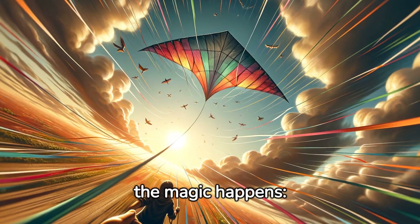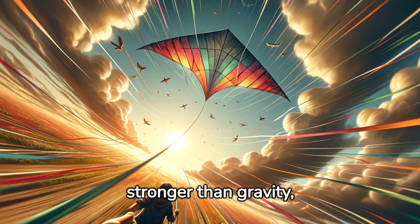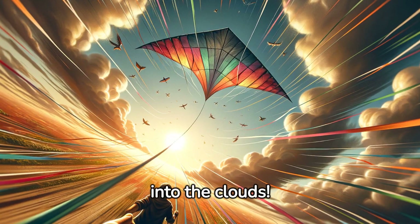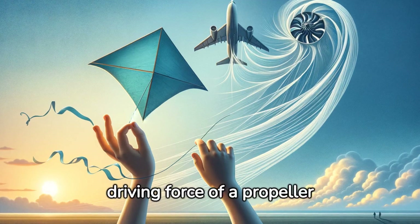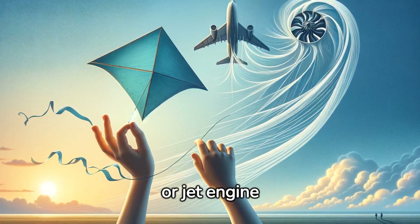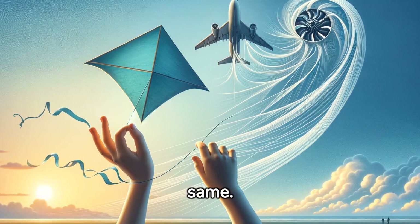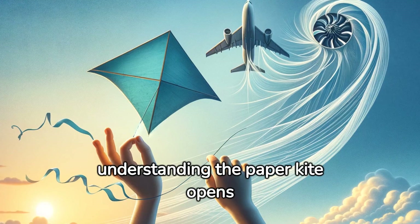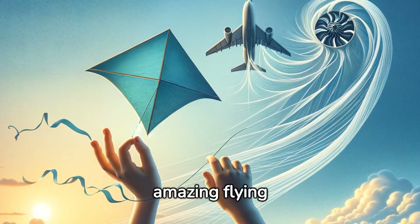And this is where the magic happens. If the lifting force is stronger than gravity, our kite will lift off the ground and soar high into the clouds. Airplanes use the same basis — the driving force of a propeller or jet engine replaces our hand, but the principle remains the same. So, understanding the paper kite opens up the mysteries of much larger and more amazing flying machines.